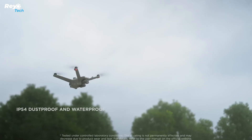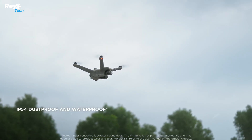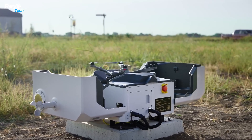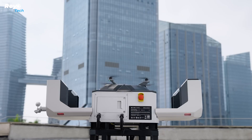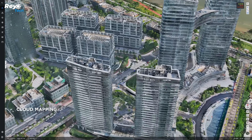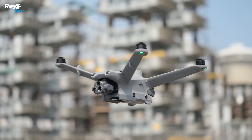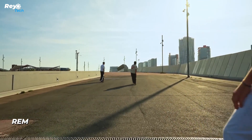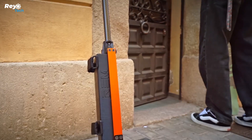DJI Dock 2 is 75% smaller and 68% lighter than its predecessor, and it can be easily transported by two people, allowing for more flexible installation and lower installation costs. It charges the aircraft from 20% to 90% in approximately 32 minutes, providing efficient power for many missions.